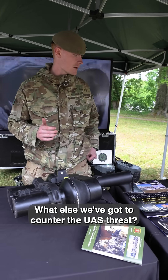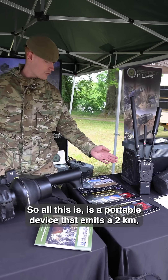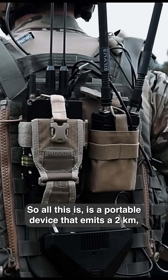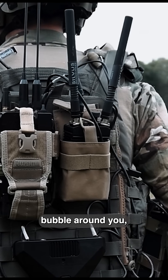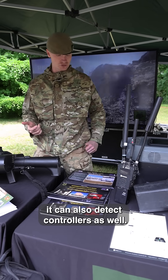What else we've got to counter the UAS threat is the RF detect. It's a portable device that emits a two-kilometer bubble around you, detects when enemy drones go up, and can also detect controllers as well.